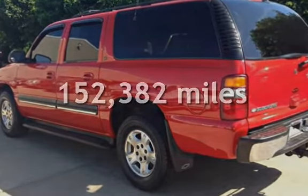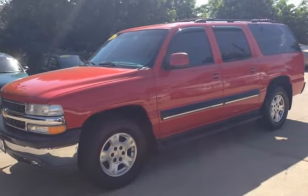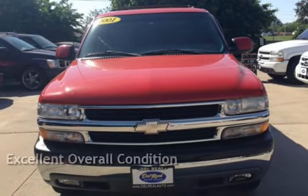This Chevrolet has less than 153,000 miles on the odometer. This vehicle is in excellent overall condition.